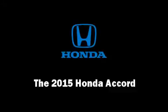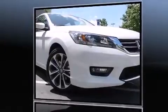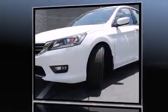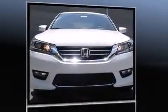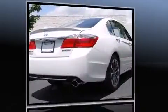Step into the 2015 Honda Accord. This four-door, five-passenger sedan leads among competitors in its segment. Under the hood, you'll find a four-cylinder engine with more than 170 horsepower, providing a smooth and predictable driving experience.